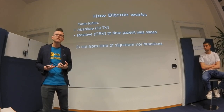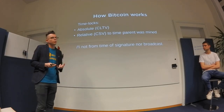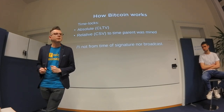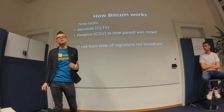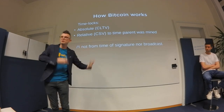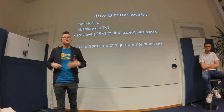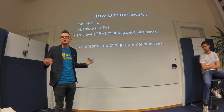CHECKLOCKTIMEVERIFY lets you say 'before January 1st 2021 you cannot spend this output, but after that you can spend it however you want.' CHECKSEQUENCEVERIFY is a relative timelock from when the UTXO was created — when the transaction was mined. You can say 'two hours after this transaction is mined, nobody can spend it, but after that whoever has the keys can.'